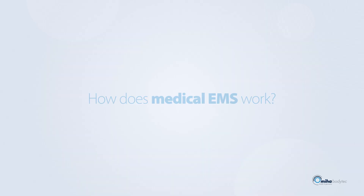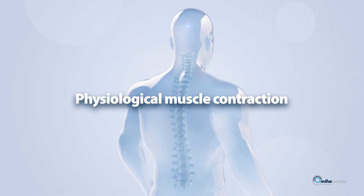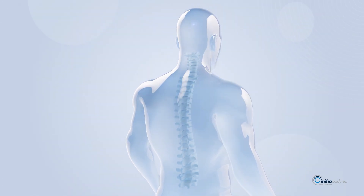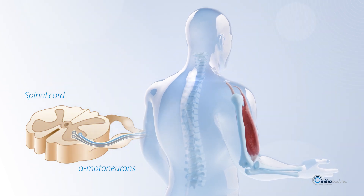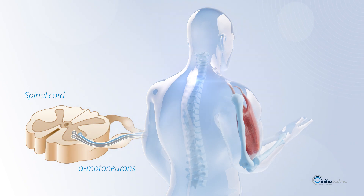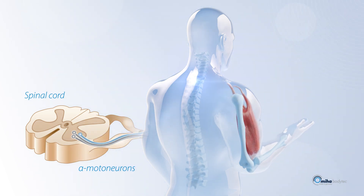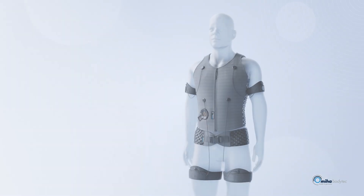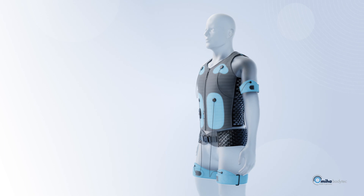How does medical EMS work? The principle is based on the body's own neurophysiological muscle activation that is triggered by the motor cortex. An electric nerve impulse is transmitted via the spinal cord to the alpha motor neurons and transferred to the muscle fibers — the muscle contracts.